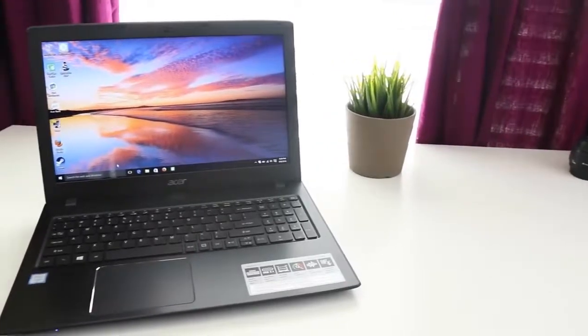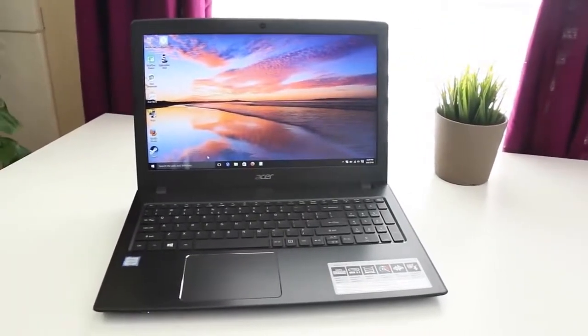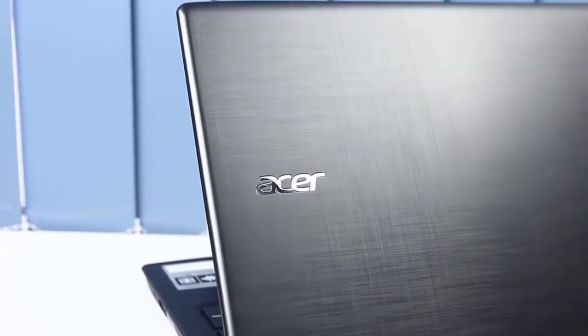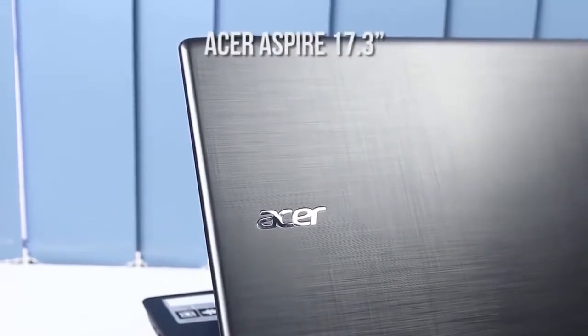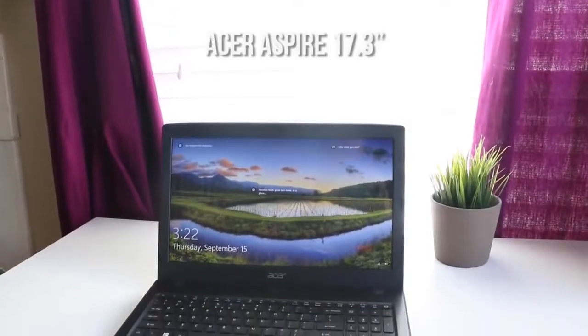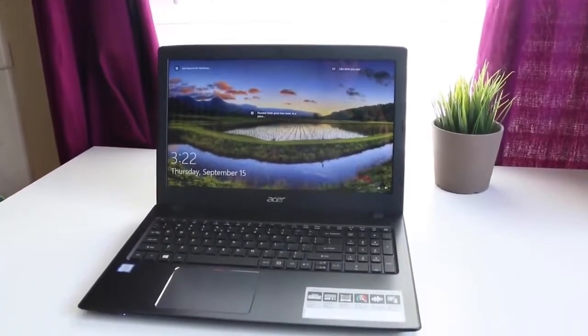Some gamers may prefer a larger screen size over enhanced specifications when looking for a gaming laptop in the $800 price range, and the Acer Aspire 17.3-inch laptop is the best option available for them. While it isn't specifically designed for gaming, it does an admirable job.